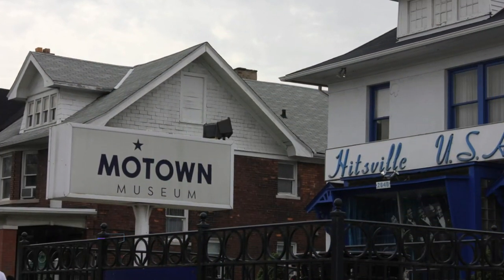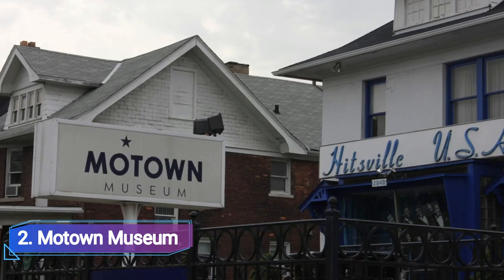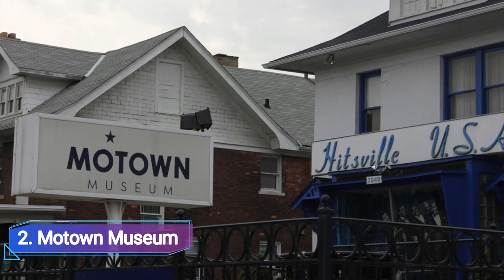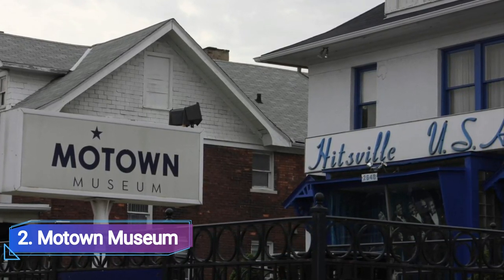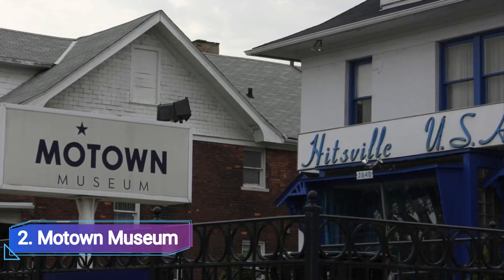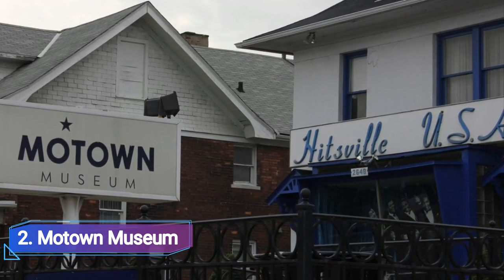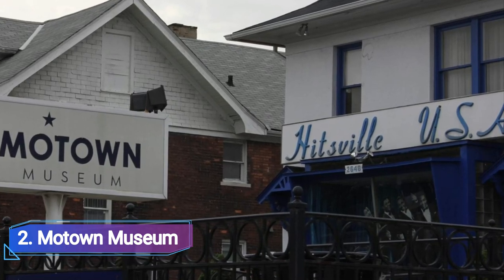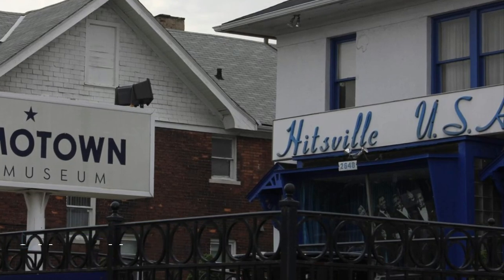Number 2: Motown Museum. The Motown Museum is a modest shingle-clad structure that housed the recording studio where the Motown Sound was created from 1957 until 1972. It is also known as Hitsville USA because of its famous sign. Visitors can tour the real recording studio where Marvin Gaye and other famous musicians created hit songs, as well as the home of Berry Gordy Jr., the man who founded Motown, and his family.